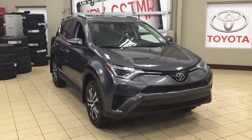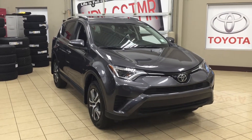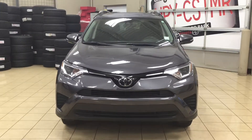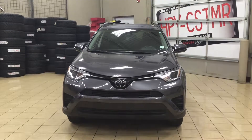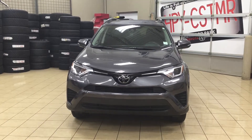Thank you so much folks for watching this video today. If you have any questions on this 2017 Toyota RAV4 LE, please visit us. We're located at 31 Automall Road in Sherwood Park, Alberta, Canada. The phone number is 780-410-2455 or please visit our website at sptoyota.com. Once again, thank you so much for watching. If you have any comments or additional questions, please leave them in the comment section below. Have a great day and I hope to see you next time.